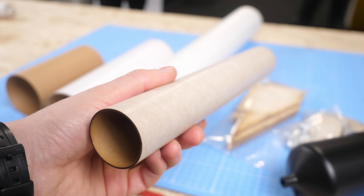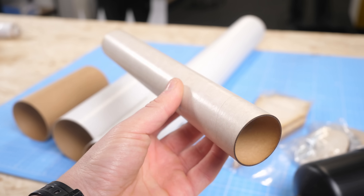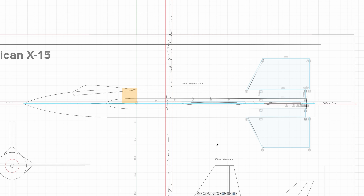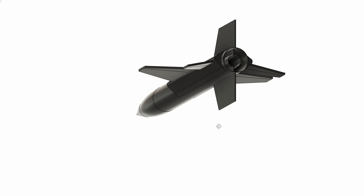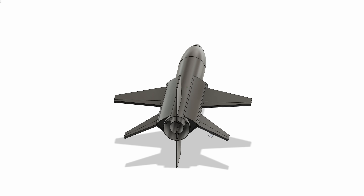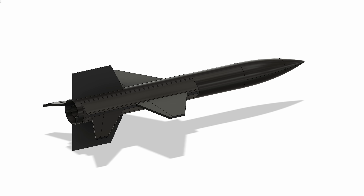The only problem was, while these parts were incredibly strong, they were also quite heavy, which could be a bit of a problem. To bring the design to life, I used 3D software to create a digital version of the plane based on the dimensions of my new rocket parts, and this would be really helpful in making an accurate model of the X-15.